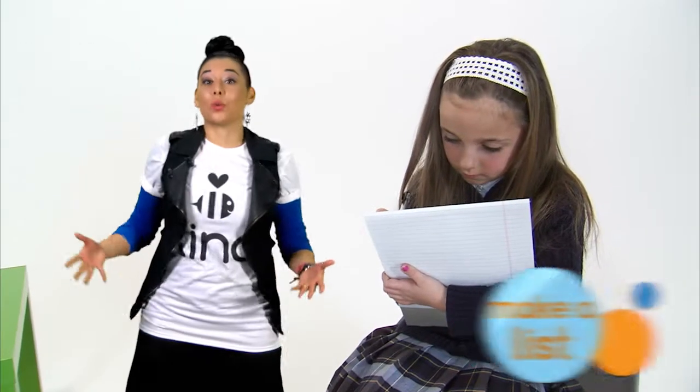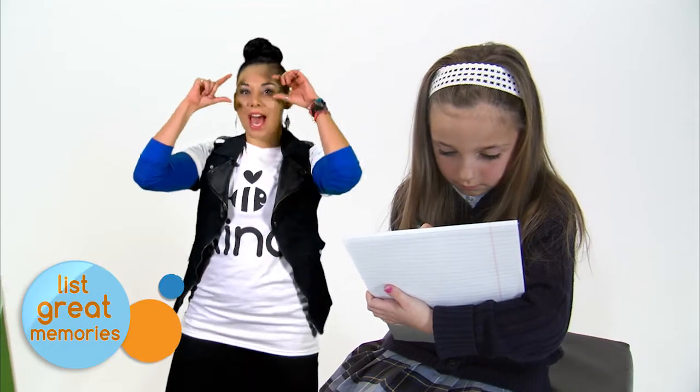Write a list of great memories that you can look at when you need a positive boost. We all have off days, but one off day doesn't outweigh all the good ones that we have.